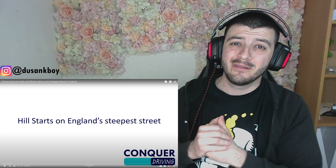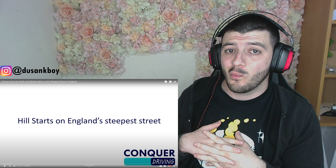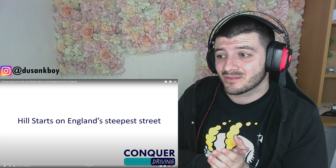What is up everyone, welcome back to another video. Today we are looking at driving instructor stalls and wheel spins on the steepest street in England. This is going to be a truly interesting video.